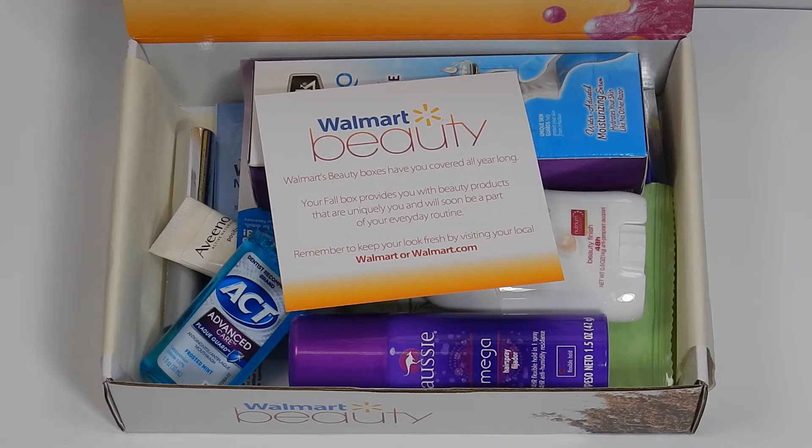Today I have for you the Walmart Beauty Box. If you're unfamiliar, it is a quarterly box — that means fall, winter, spring, and summer. The cost is five dollars and shipping is completely free. You can sign up at walmart.com or just Google 'Walmart Beauty Box' to find it.